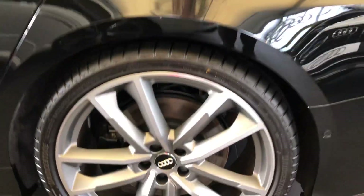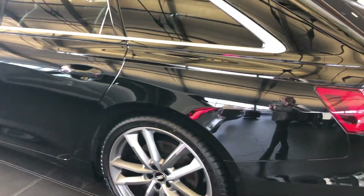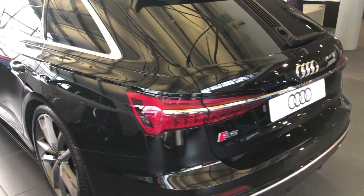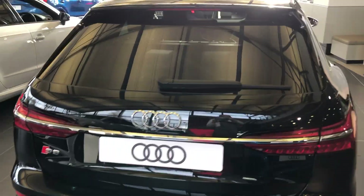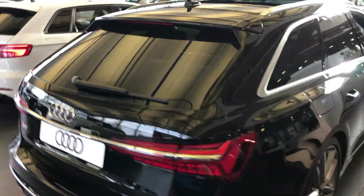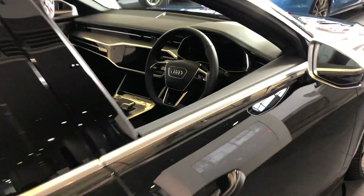The car has the 21-inch alloy wheels. The door mirrors on this car are electronically adjustable, heated and folding. The car also has acoustic glazing on the rear with privacy glass, moving towards the front of the vehicle.